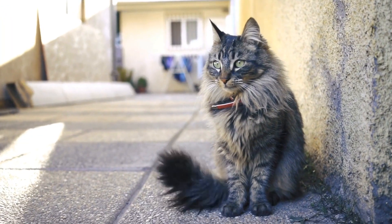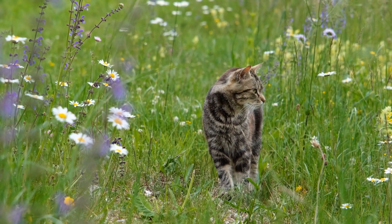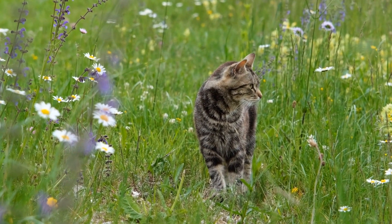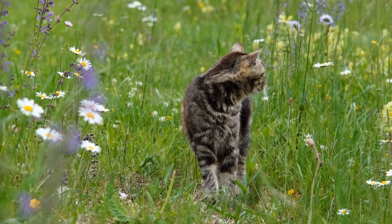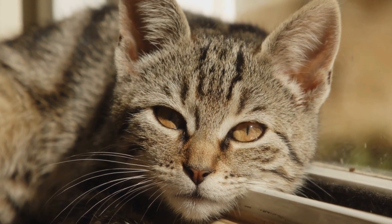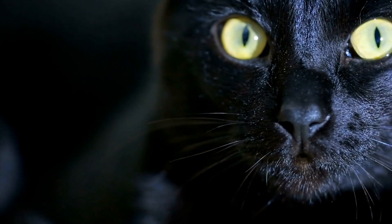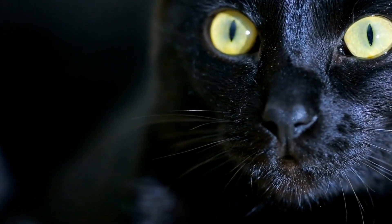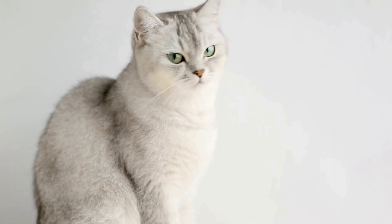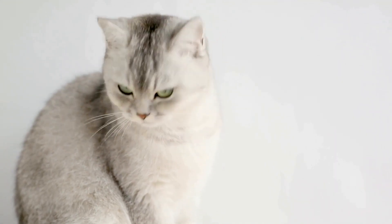Playing with catnip bubbles not only provides entertainment for cats but also offers several benefits. Firstly, it helps with mental and physical stimulation. Regular playtime with catnip bubbles keeps cats active, promoting exercise and preventing obesity. It also allows them to use their hunting instincts, improving their cognitive function.